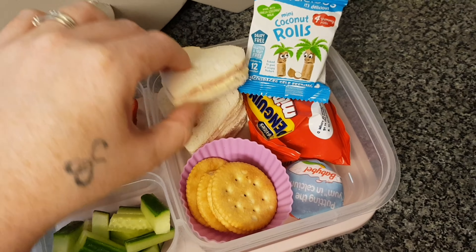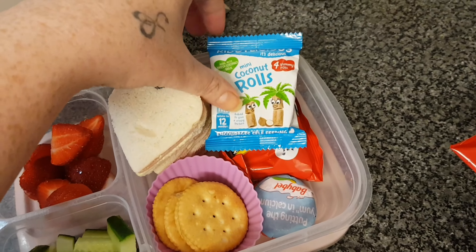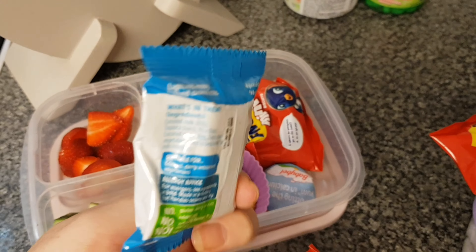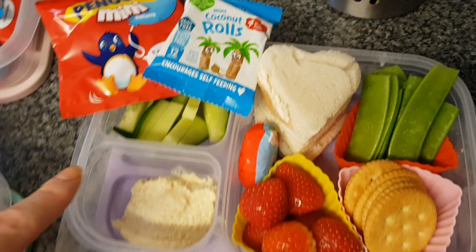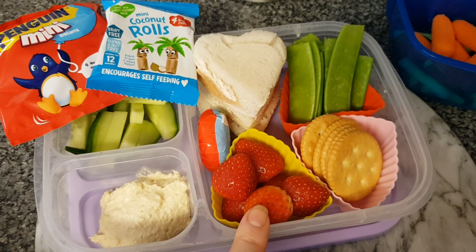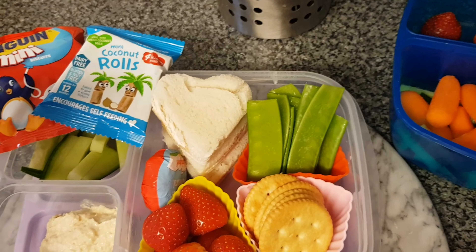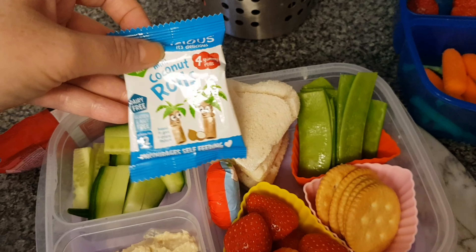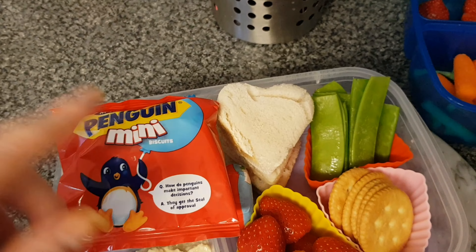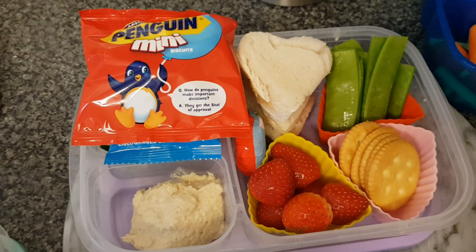They've also got penguin mini chocolate biscuits for a treat with a little joke on them. Lily has the same — cucumber, strawberries, biscuits, Babybel cheese — but with a ham sandwich, three little heart-shaped ones. She has the penguin minis too, and instead of raisins she has one of these little coconut rolls which they love. Isabella has hummus with her cucumber sticks, strawberries, Ritz biscuits, mange tout — they didn't have sugar snap peas so we made do — heart-shaped ham sandwiches, a coconut roll, and penguin chocolate biscuits.